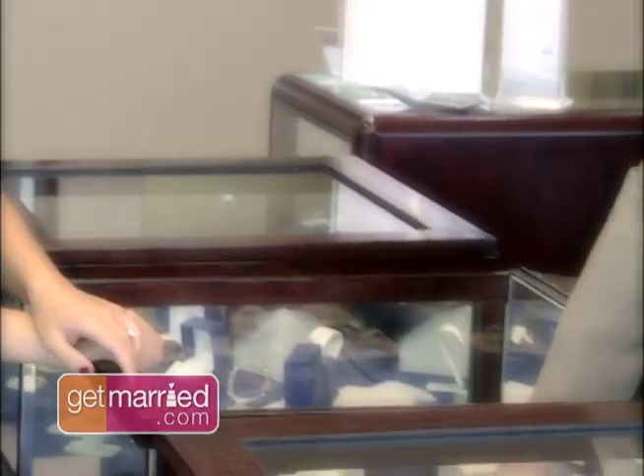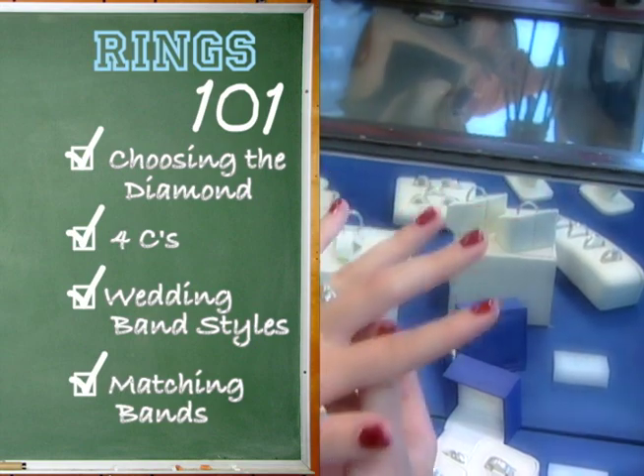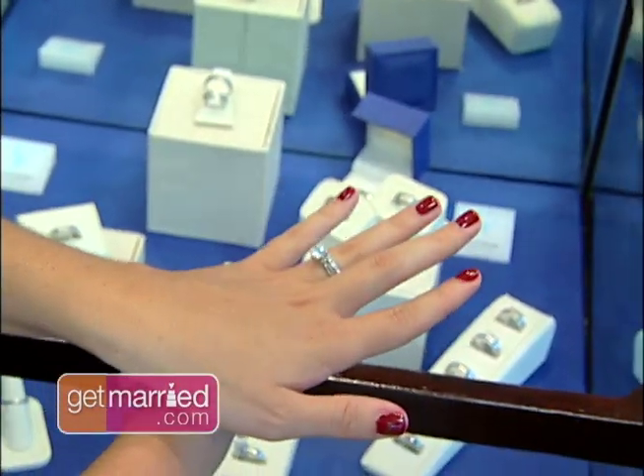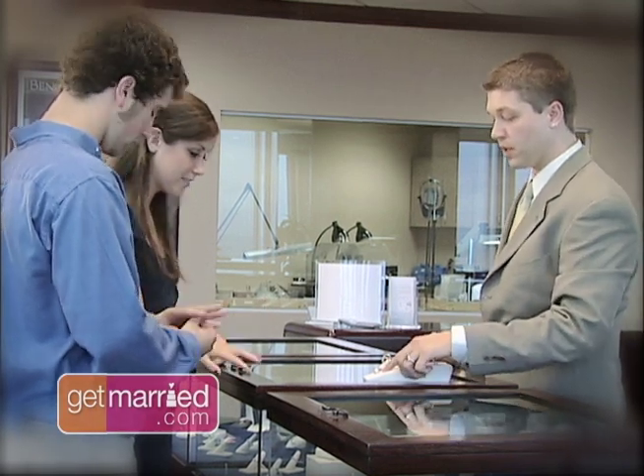It's so important that your engagement ring works with your wedding band. It doesn't have to match exactly, but if you're going to wear the engagement ring and the wedding band on the same hand, you want to make sure they are made from the same metal.